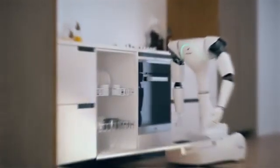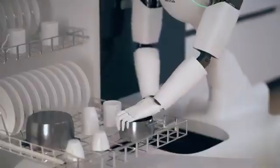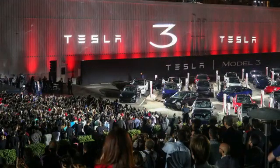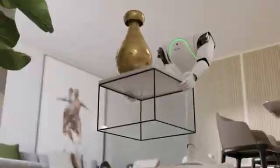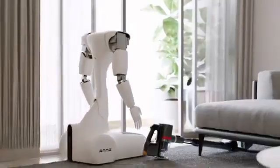Imagine a time when robots seamlessly handle everyday human tasks. Is it a mere fantasy from the pages of a science fiction novel, or is it an impending reality? This is the thought-provoking question posed by Tesla's Optimus project. From its initial announcement, this project has stirred waves of excitement and sparked intrigue, boldly claiming the potential for robots to perform tasks traditionally done by humans. We've experienced the anticipation, engaged in debates, and now we've witnessed a demonstration video that leaves us in awe. Could this be the future knocking at our door?